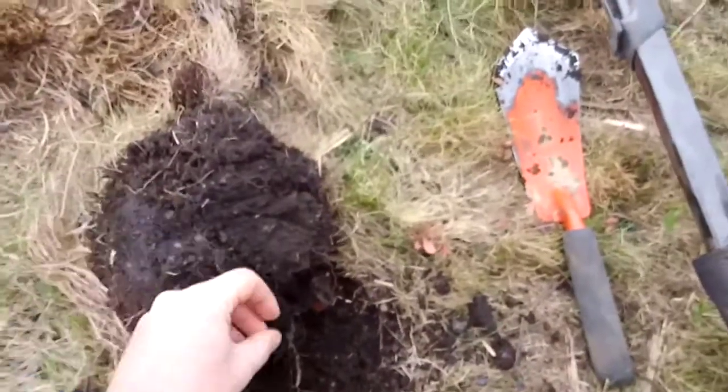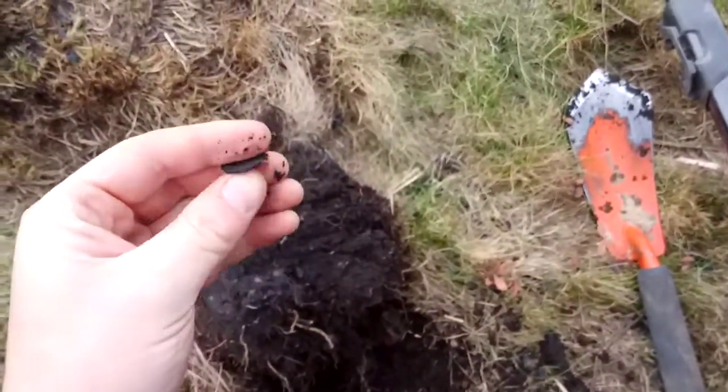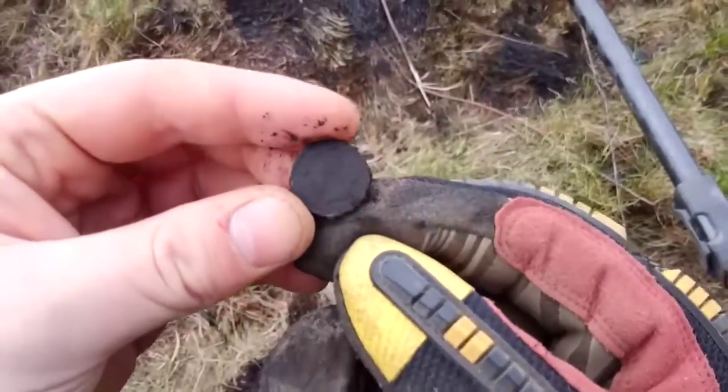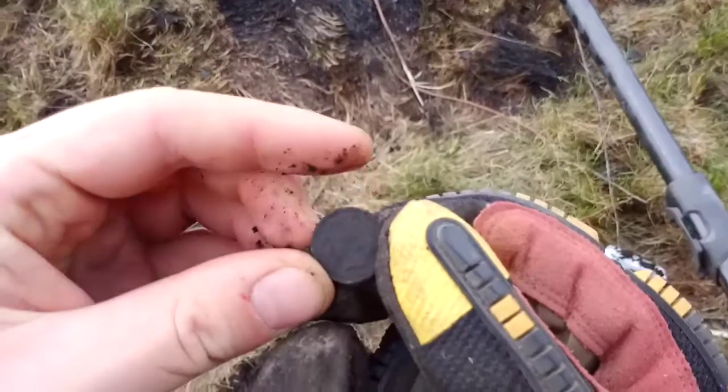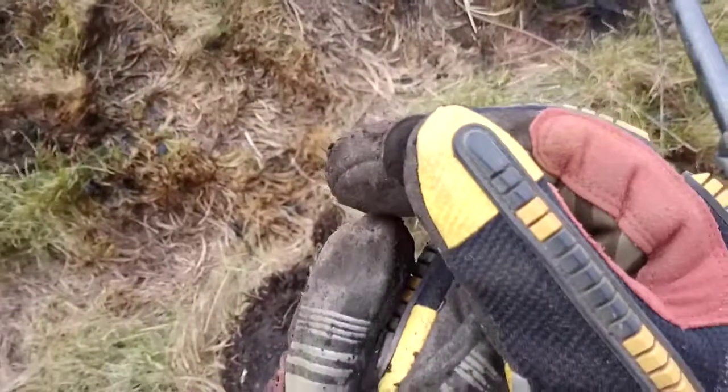A nice 1234 signal, reading 1234, 1233 — dug the hole here, got a nice Indian head cent, looks to be 1908. Cool, back if I find anything else.